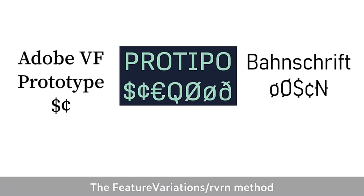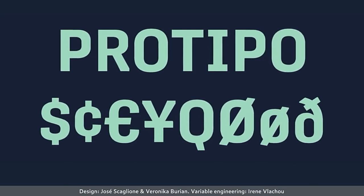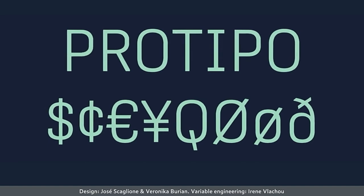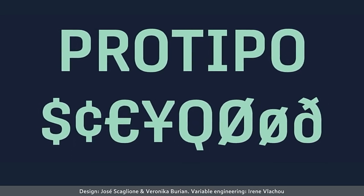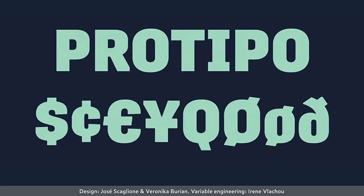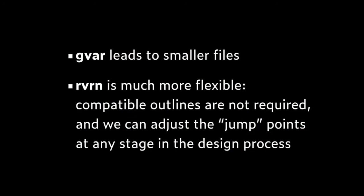Three recent fonts have shown what can be done with glyph switching — probably an easier way for type designers to think about making discontinuities. This is Protipo by TypeTogether, with variation technology from the GSUB table built by Irini Vlachou. She's chosen different jump points for three different groups of currency and other symbols, respecting their different structures. The advantage of gvar is smaller files since you're not adding a whole new master, but the RVRN method is more flexible.